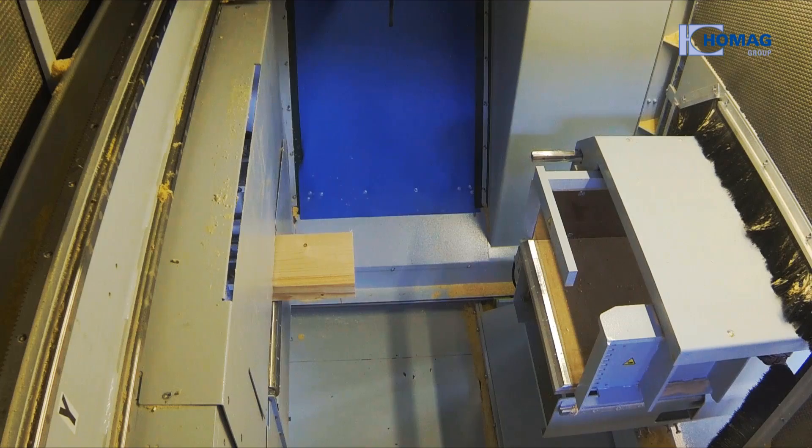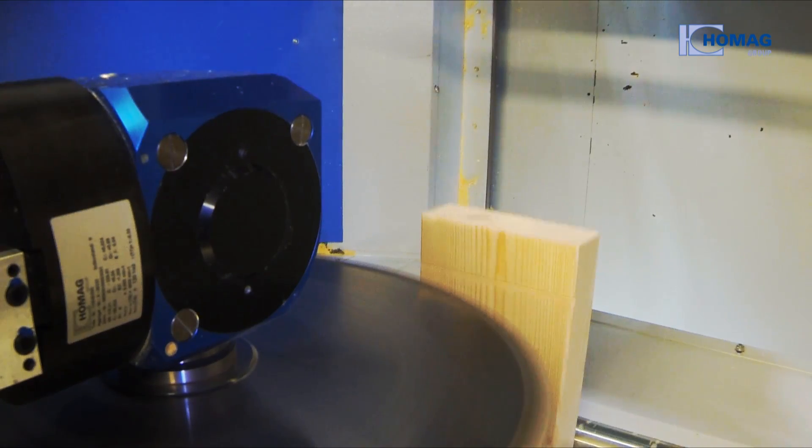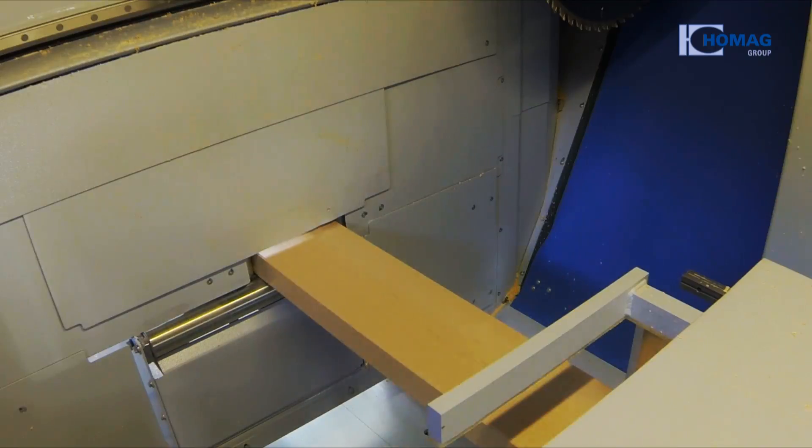And in Hall 15, Weinmann and Holtzmer present solutions for modern joinery, for example six-side processing with the new Power Six beam processing system.